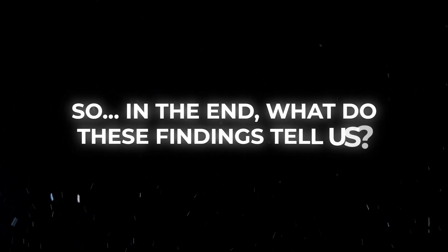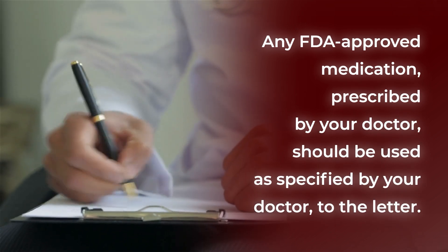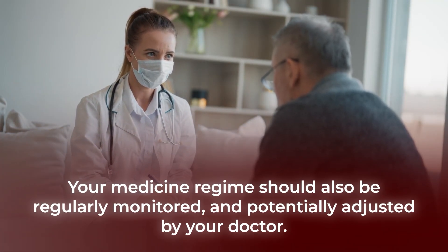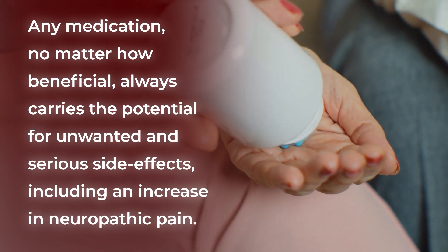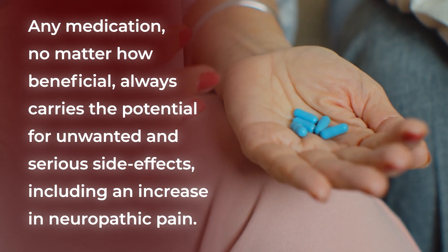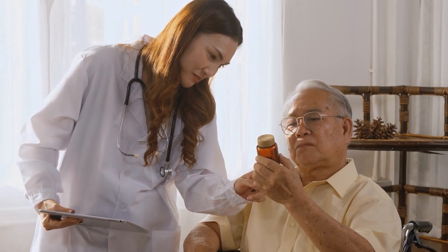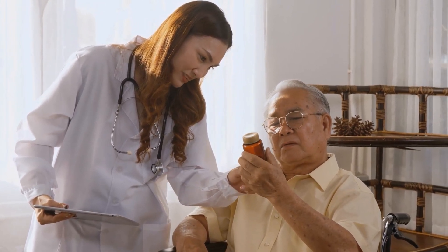So, in the end, what do these findings tell us? Any FDA-approved medication prescribed by your doctor should be used as specified, to the letter. Your medicine regime should also be regularly monitored and potentially adjusted by your doctor. And any medication, no matter how beneficial, always carries the potential for unwanted and serious side effects, including an increase in neuropathic pain. Therefore, it is essential that you work closely with your medical specialist to decide which medications are right for you, and how you should use them as safely as possible.